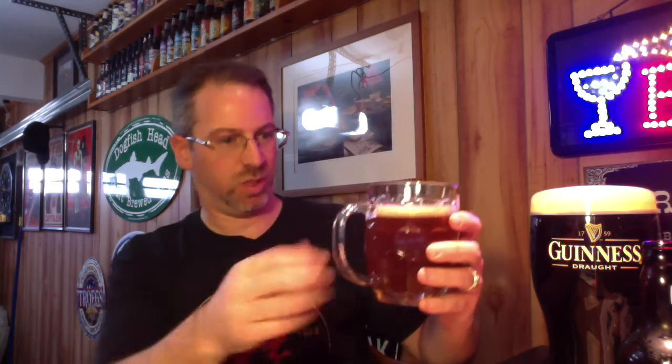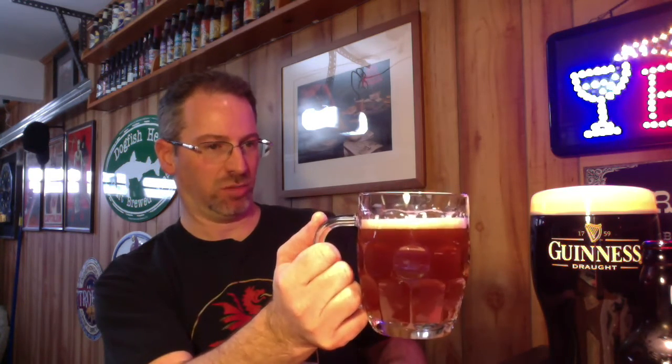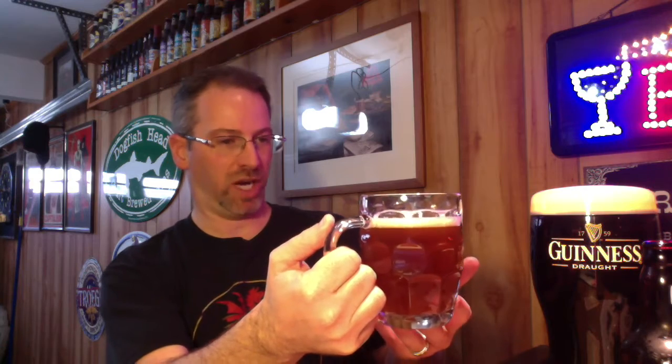I can use my trusty English pint glass for this, which, going to the website, is actually one of two appropriate configurations for this kind of beer — the other one being a snifter. The pour's a little cloudy. It has an almost barley wine-like quality — I know it's not a barley wine, but slightly lighter.